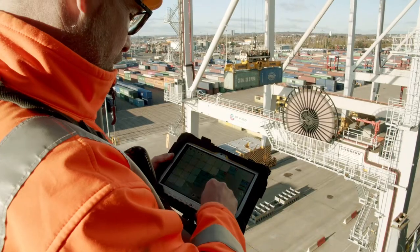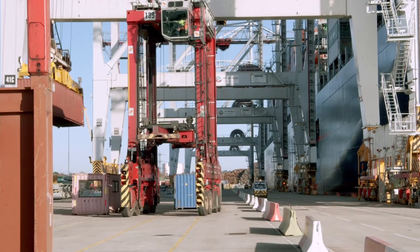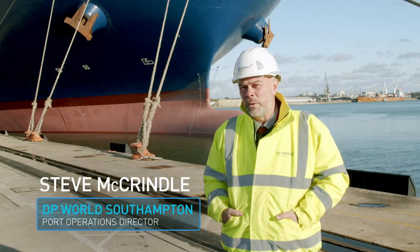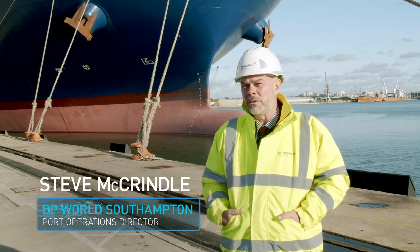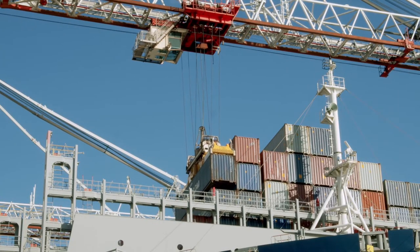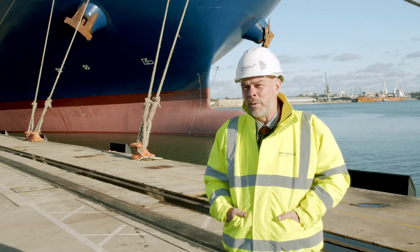Initially the company was looking for a mobile computing solution for its leading hands who ensure the safe and correct loading and discharging of containers on each vessel visiting the terminal. Before we introduced the Panasonic Toughbook we were using bits of paper. These highlighted where the containers are going to go onto the ship. They were open to the elements — we work in an environment where we have to deal with all weather conditions. So it wasn't ideal and we needed a more modern approach to tackle that problem.